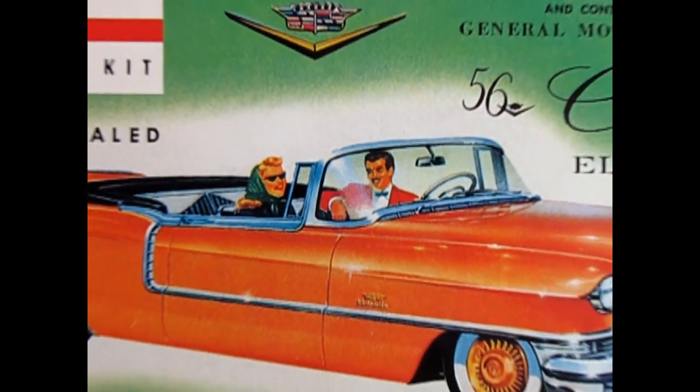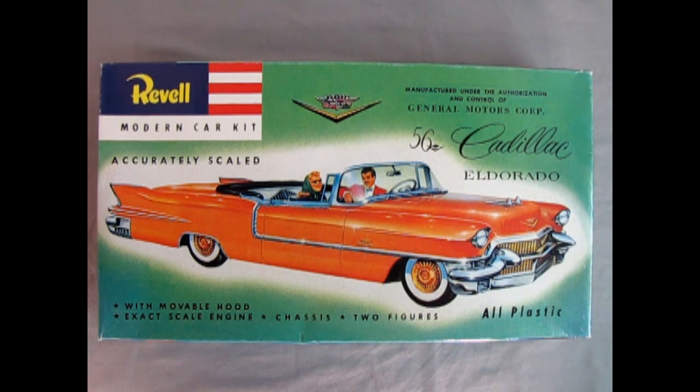We go all the way back to 1956 to check out the Revell 1956 Cadillac Eldorado model kit. This model kit is actually copyrighted from 1955 by Revell — Revell started in the early 50s, so this is one of their very first plastic model kits. This reproduction came out in 1996 by Revell Monogram as part of a special 1/32nd scale revival series. Atlantis should have the molds for these, so it'll be nice to see it released again in the future.